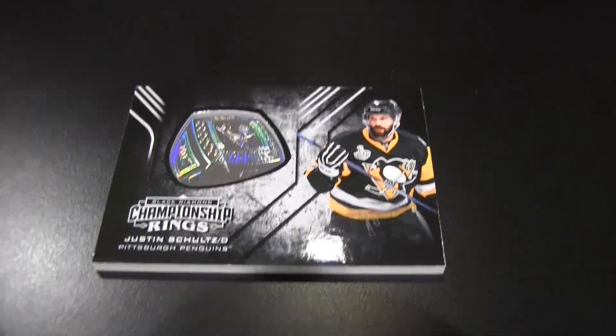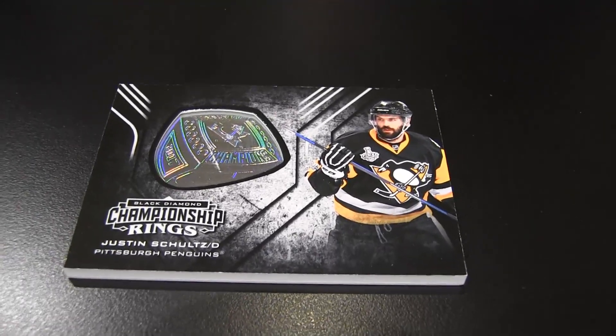I got a Justin Schultz championship ring card — Black Diamond championship ring. That's a new look this year. Last year they were doing manufactured patches; this is a championship ring card. Very cool, a little something cool.